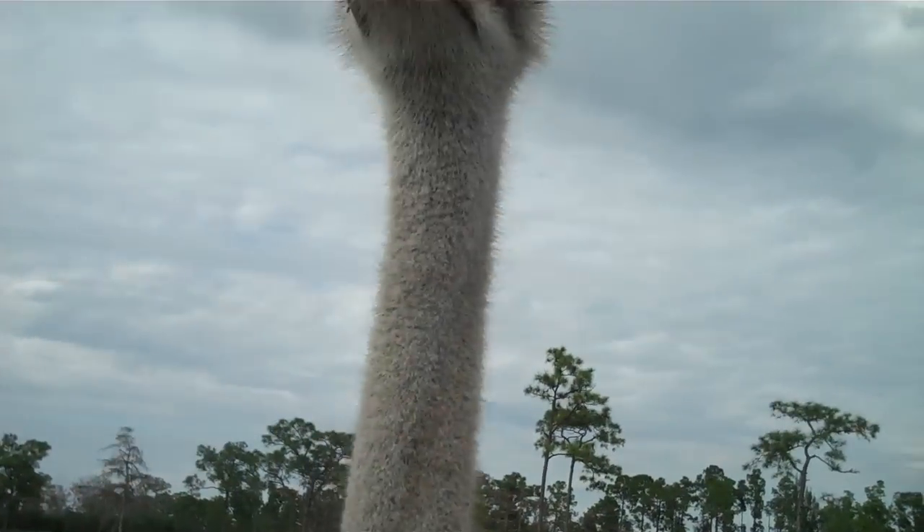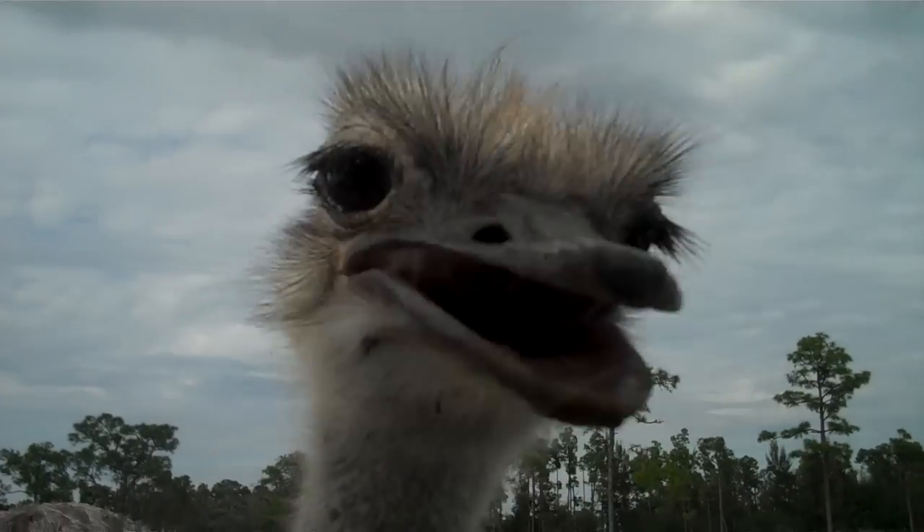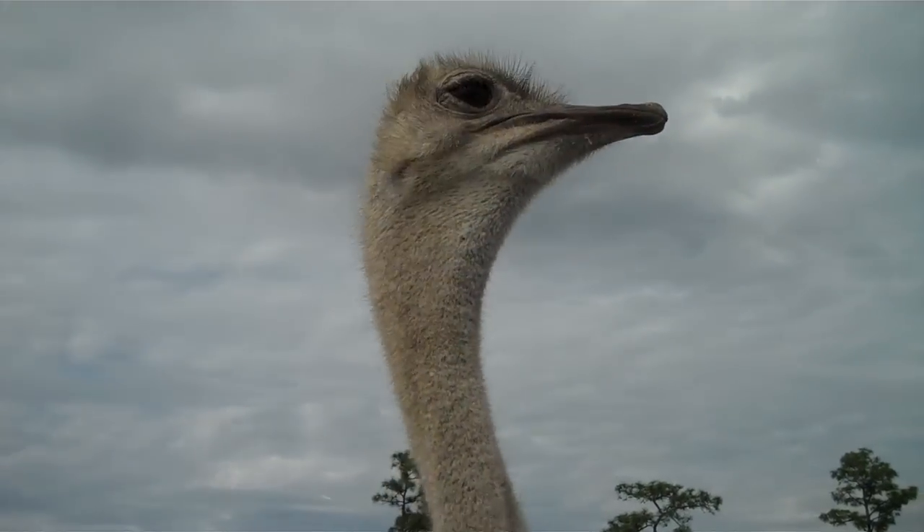They are found in small herds in the open habitats of East Africa. Eland are easily tamed and are farmed in some parts of Africa for meat and milk.